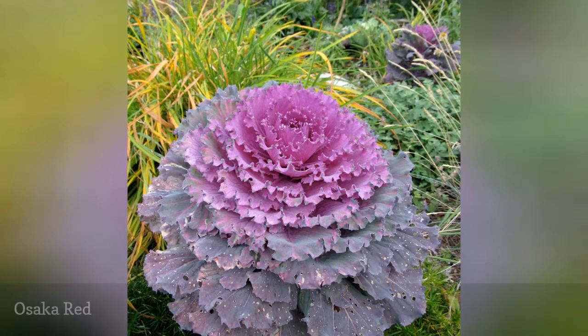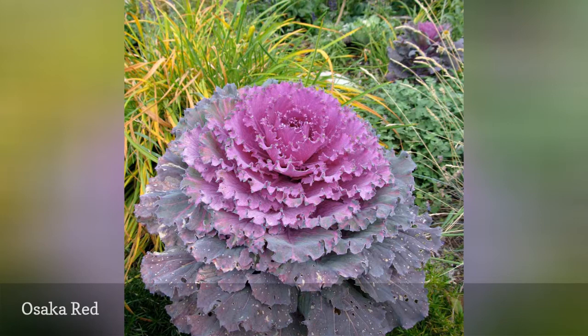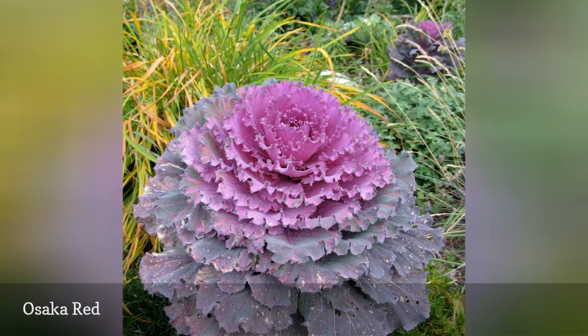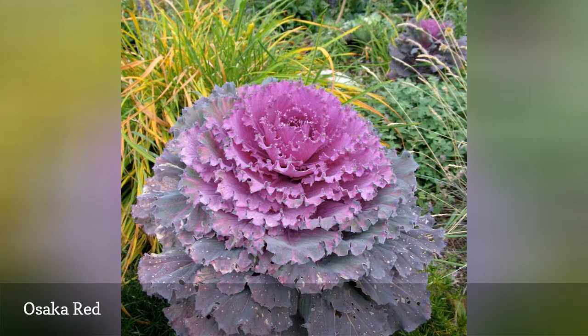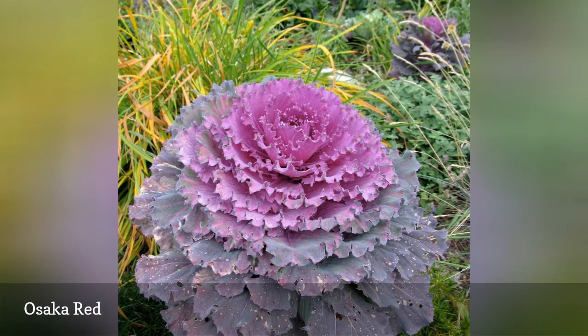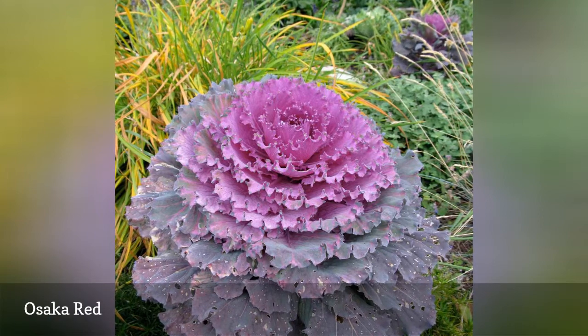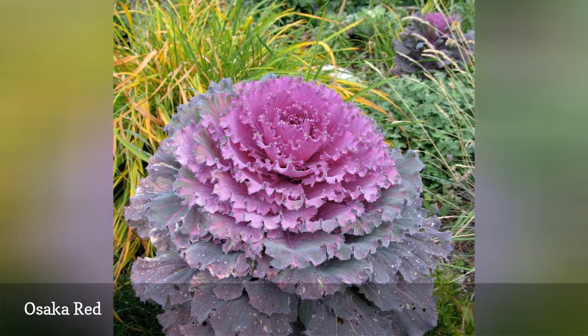An outer ring of purple leaves surrounds a vibrant magenta center on this stunning ornamental cabbage cultivar. Vigorous plants have compact heads that reach 8 inches across and a foot tall. The most intense coloration will appear when temperatures range between 35 to 45 degrees F — purple and fuchsia leaves really pop against a background of snow.